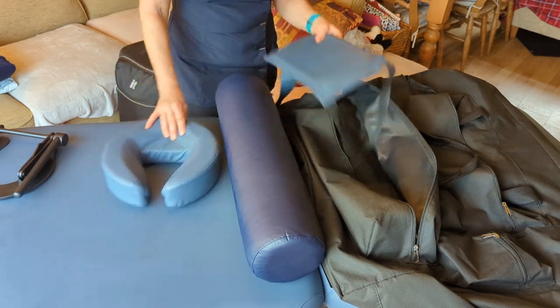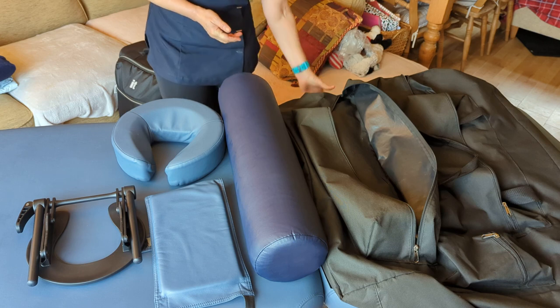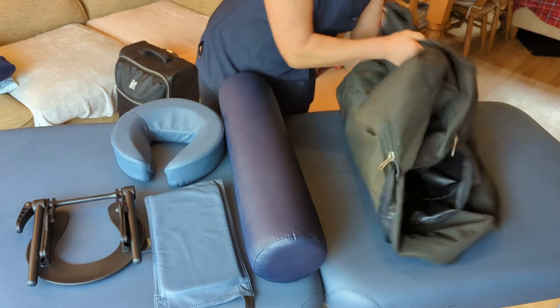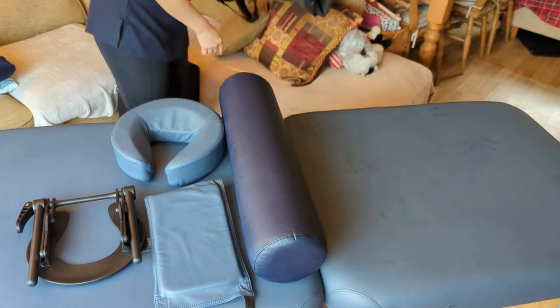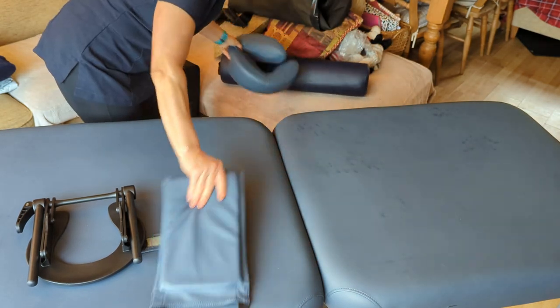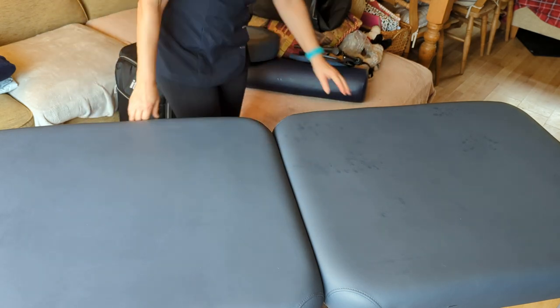All these items fit the couch and fold down really nicely, which I'll show you quickly now. You can see more detail in my other video showing how I pack down and pack up with this couch, but I'll quickly show you how it all goes into the case and how light and easy it is to carry.